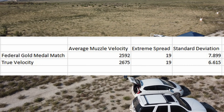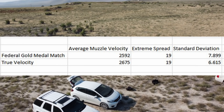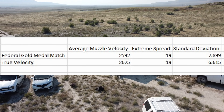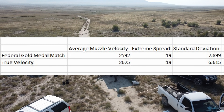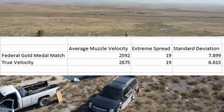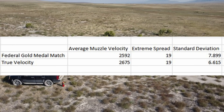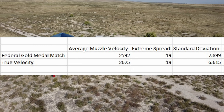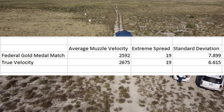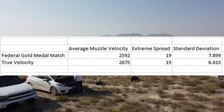The True Velocity had an average muzzle velocity of 2,675 feet per second, which is right there about 80 feet per second faster, which is noticeable. If you watch the video we did on the consistency of the groups — on the groupings — we compared True Velocity with a bunch of other match-grade ammo, and we did the Federal Gold Medal Match and True Velocity at 700 yards. The bullets were landing higher with the True Velocity than they were with the Federal Gold Medal Match.